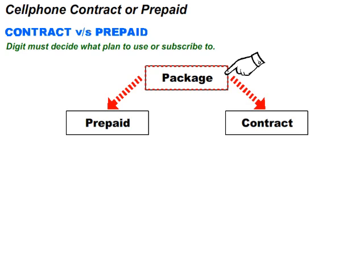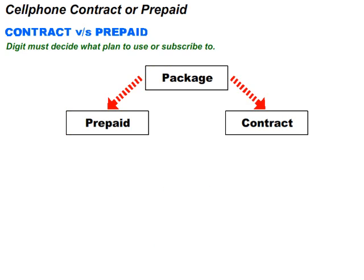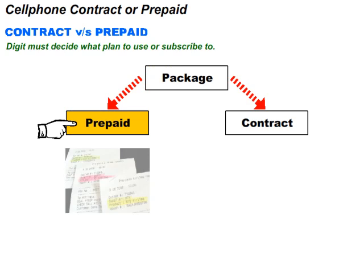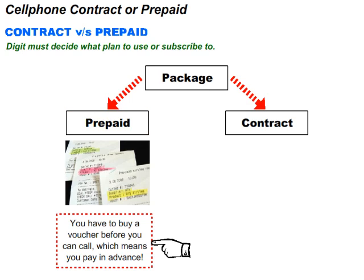Let us have a look at contract versus prepaid. Digit must decide what plan to use or subscribe to. There are two types of plans, namely contract and prepaid. In simple terms, prepaid is the type of plan that lets you load recharge vouchers before you call someone. This means you have to buy a voucher before you can call, which means you pay in advance.